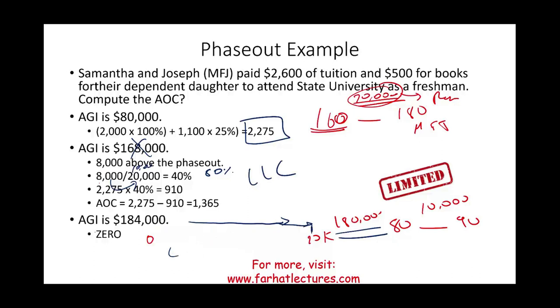To learn more, visit Farhat Lectures for additional multiple choice questions and true-false lectures on education tax credits — an important topic on the CPA exam covering the American Opportunity Credit and Lifetime Learning Credit. Good luck, study hard, and stay safe.